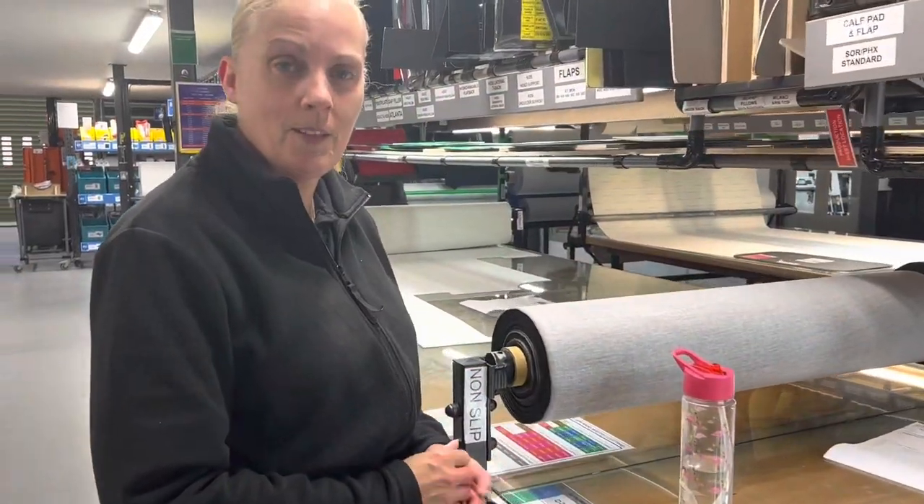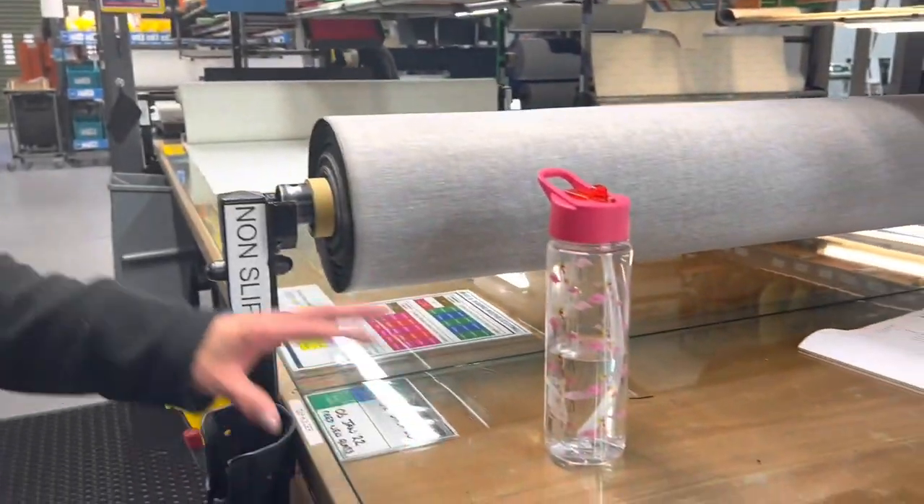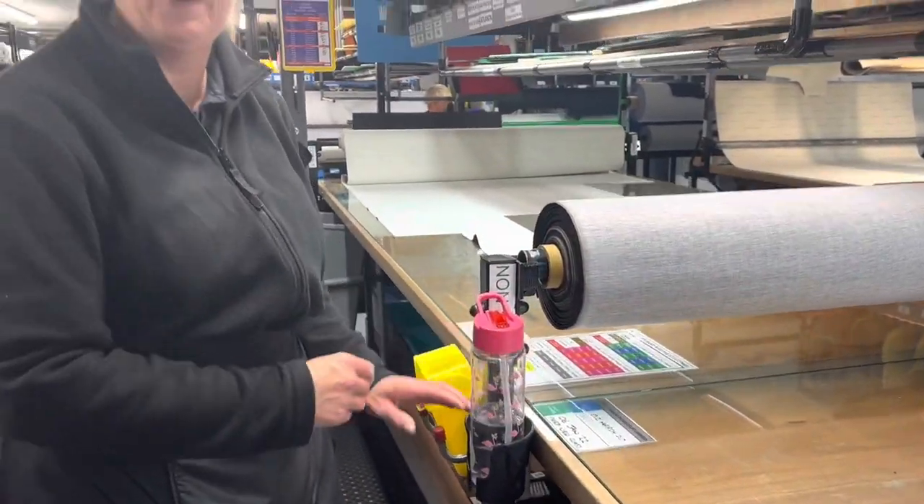I'm with Donna here at the cutting department. Donna, you've done a 'Fix What Bugs You' improvement? This here really bugged me Ryan — this is my water bottle that was lying over everywhere. When I pulled it out it would fall down, so I fixed what bugged me and I put a little folder in there. Simple.